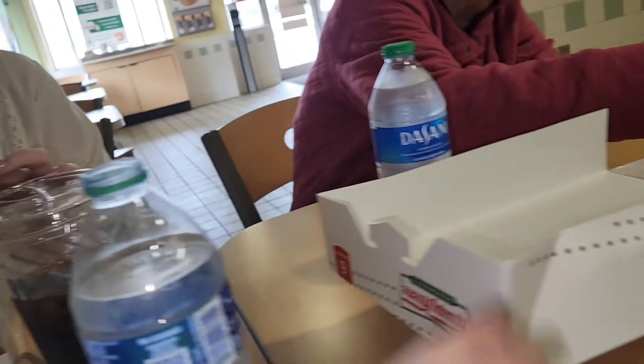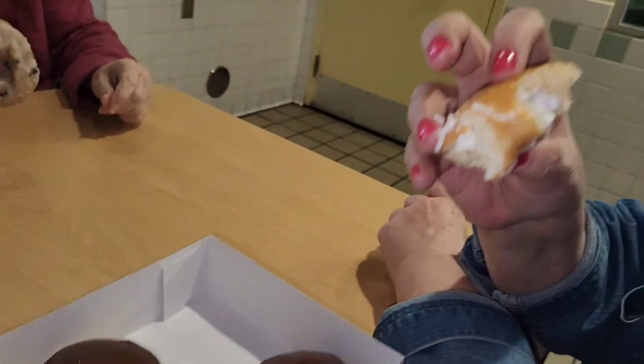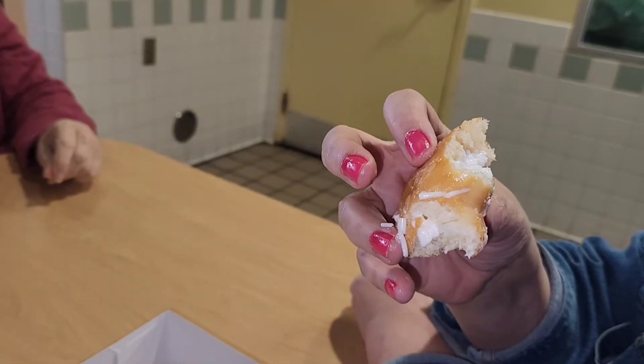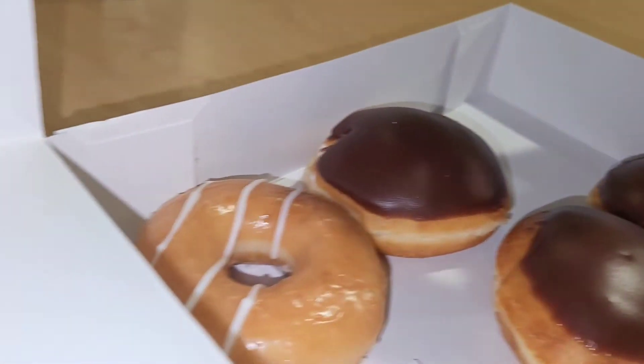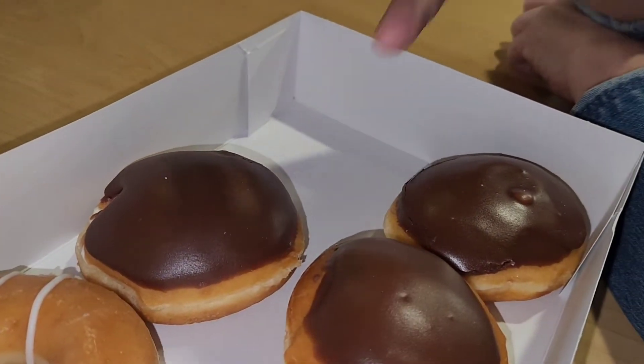What did you guys get over here? It's so good — it went bye-byes real quick. It's cream filled glazed. Oh, okay, it's very good. These are cream filled chocolate.